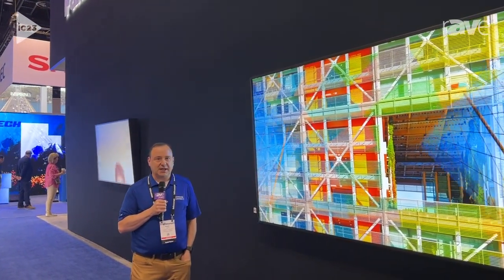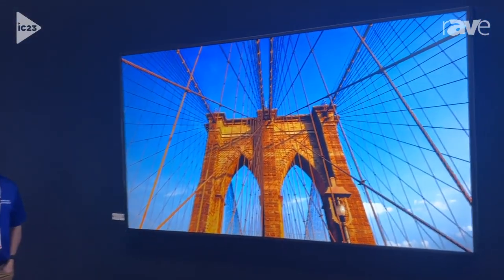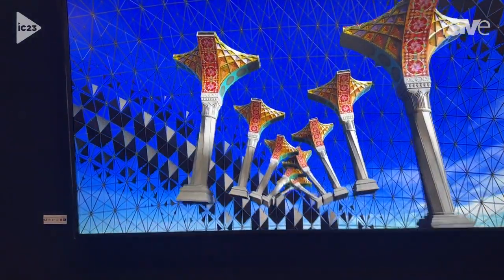Hi, I'm Rudy Vitti with Panasonic Connect, and here at Infocom we're showing our new SQE2 series, available in seven sizes ranging from 43 inch all the way up to 98 inch.